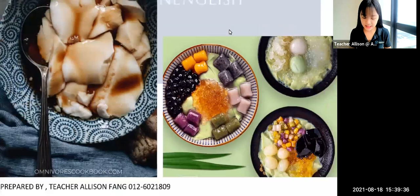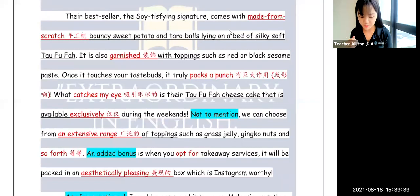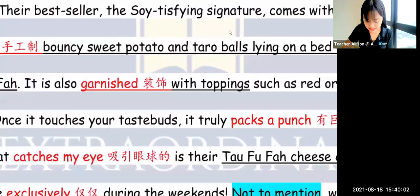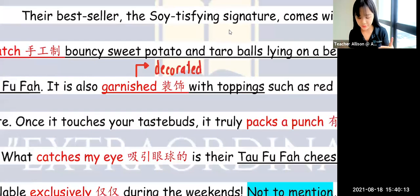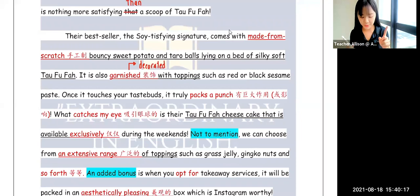Other than that, the tau fufa is decorated — or you could use the word 'garnished.' Garnish means it is decorated with various toppings. They are garnished with a wide variety of toppings like red or black sesame paste. So to summarize: number one, it is made from scratch; number two, it is garnished with toppings such as sesame paste, et cetera. These two are our specifics of why this dessert shop is amazing.